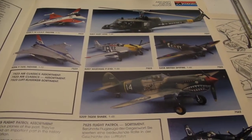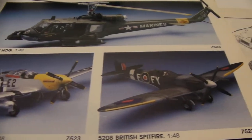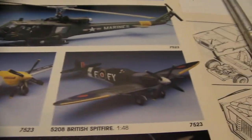The thing is with Monogram is that it would be quite a bit cheaper and a good way to actually acquire the kit. Here's a Spitfire. These, of course, have to be together.